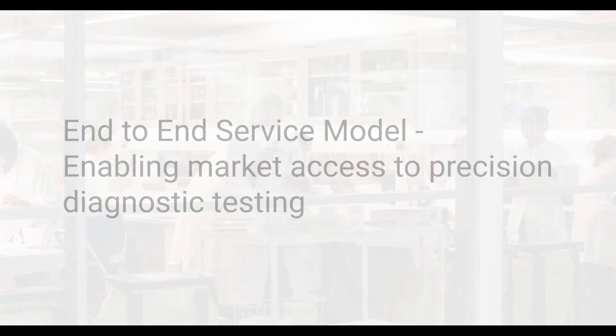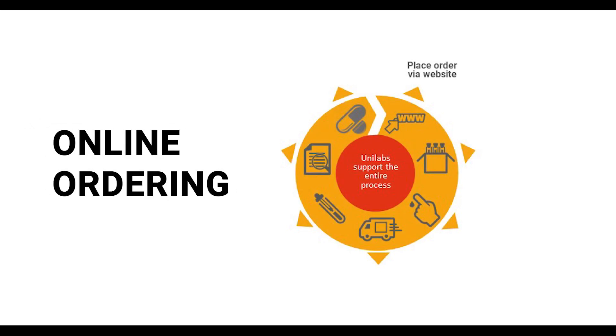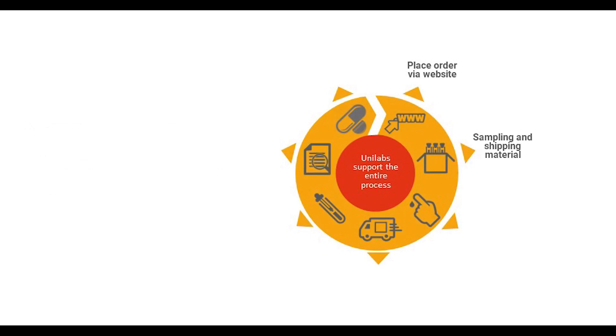This is an introduction to Unilabs' end-to-end service model for enabling market access to precision diagnostic testing. Our service begins with physicians signing up and placing an order on our website.